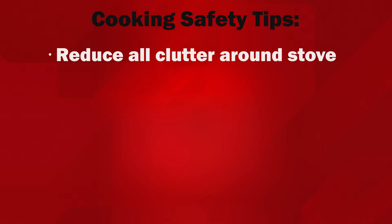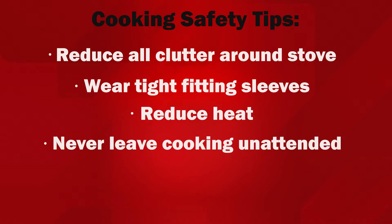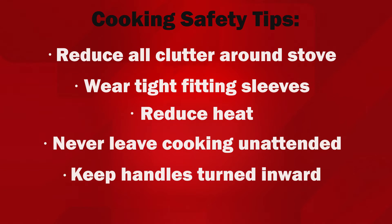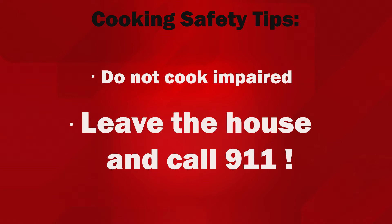In summary: reduce all clutter near the stove, wear tight-fitting sleeves, reduce heat, never leave cooking unattended, keep handles turned inward, do not cook while impaired, and leave the house and call 911 if you can't contain the fire.